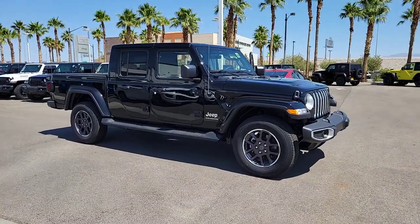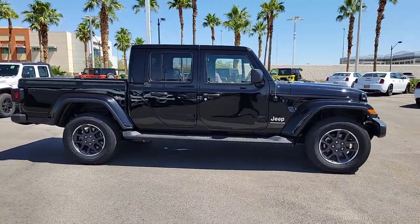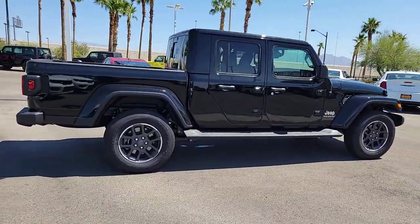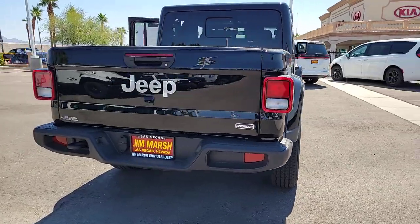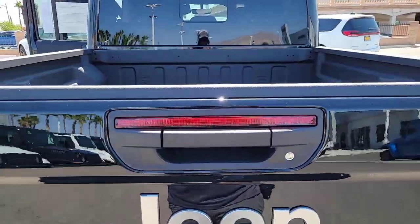Get a feel for the 2023 Jeep Gladiator. Take undeniable style and capability with you on every adventure in this rugged Gladiator. Impressive towing ability teams up with pickup utility and SUV versatility to create the ultimate off-road tool. These are just some of the great options this vehicle comes with.